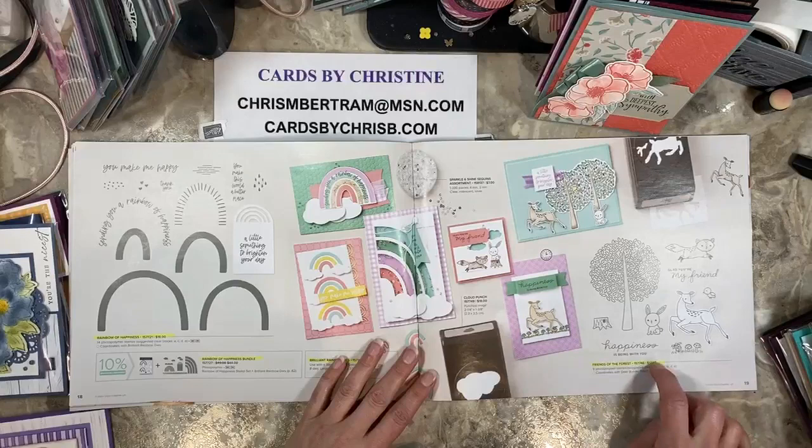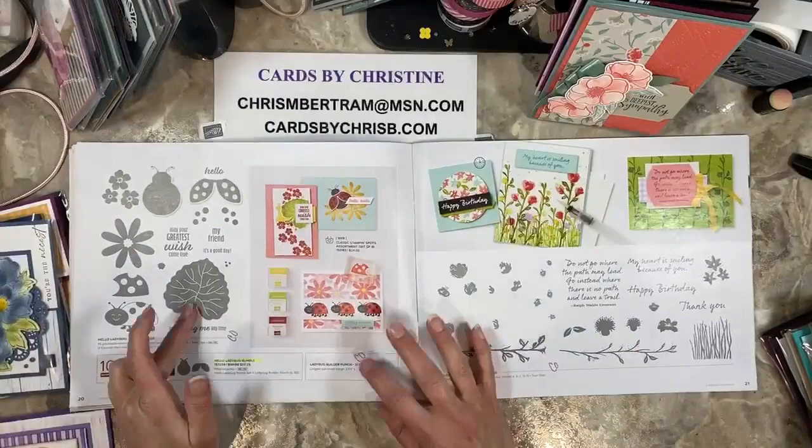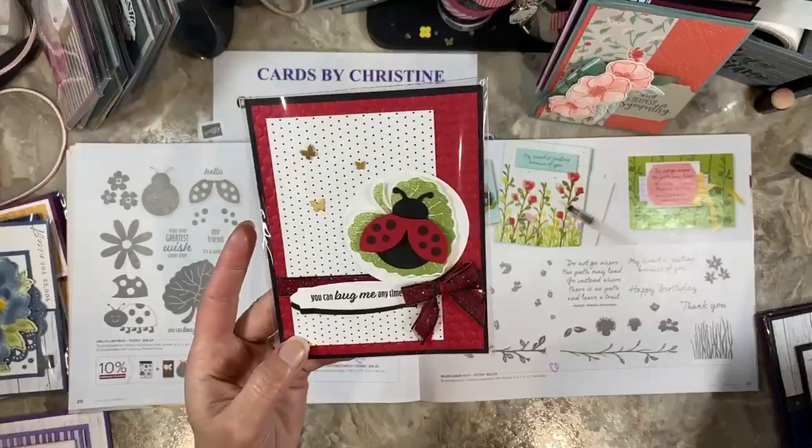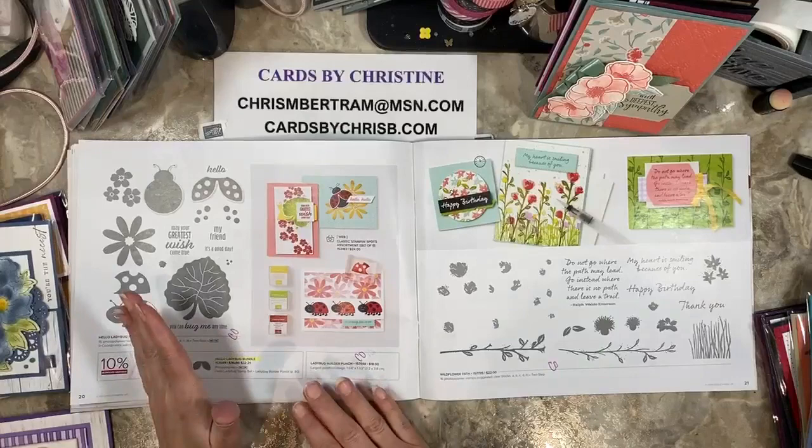Friends of the Forest is retiring. The cloud punch is carrying over. These sparkle and shine sequins are carrying over. If you want the Friends of the Forest stamp set though, that is $17 — not on sale. When we get to the ladybugs, the ladybugs are carrying over individually, so the stamps and the punch are carrying over, but the bundle is going away. This is another one where you'd want to get the bundle to get the reduced pricing if you want that one.